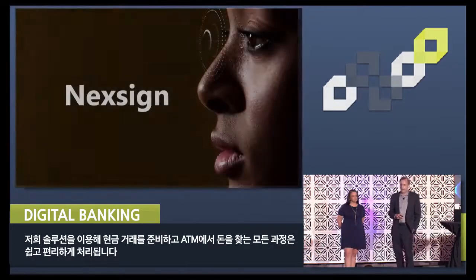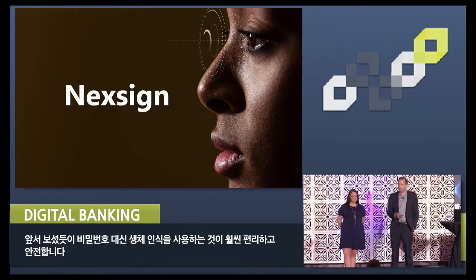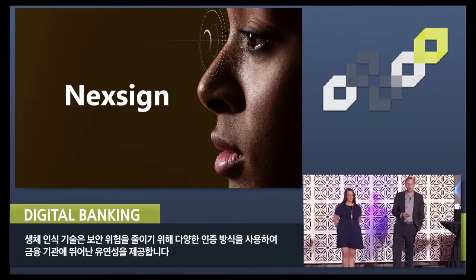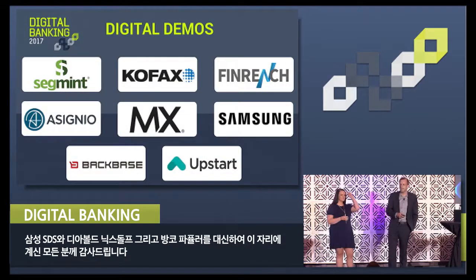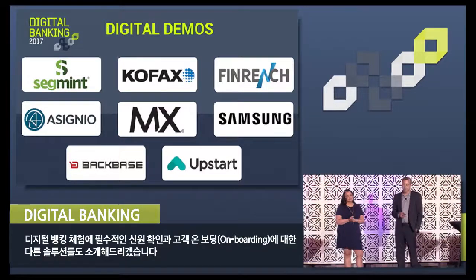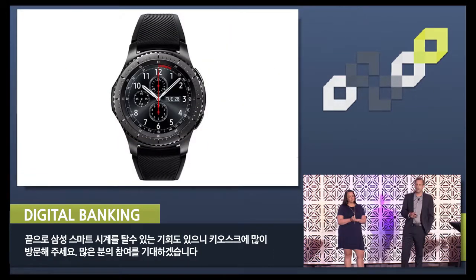In closing, I'd like to recap how easy and convenient it was for Shankar to stage that transaction and retrieve cash from the ATM. Using biometrics instead of a PIN or password is convenient and secure, and biometrics offers financial institutions greater flexibility through the use of various modalities to mitigate risk. On behalf of Samsung SDS, Diebold Nixdorf, and Banco Popular, we'd like to thank you for listening. Please stop by our demo kiosk — we can show you this live in action. We're also going to be showing solutions around identity verification and customer onboarding, which we think are integral to the digital banking experience. Finally, you'll have a chance to win a Samsung smartwatch, so come on by. We look forward to talking to you.